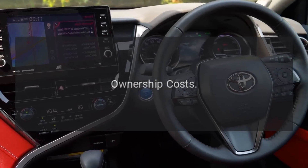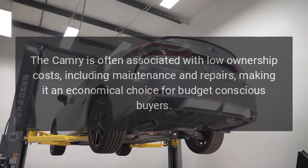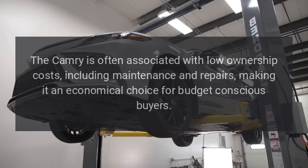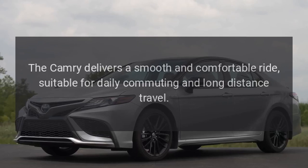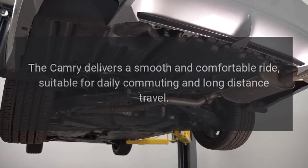Ownership Costs. The Camry is often associated with low ownership costs, including maintenance and repairs, making it an economical choice for budget-conscious buyers. Ride Comfort. The Camry delivers a smooth and comfortable ride, suitable for daily commuting and long-distance travel.